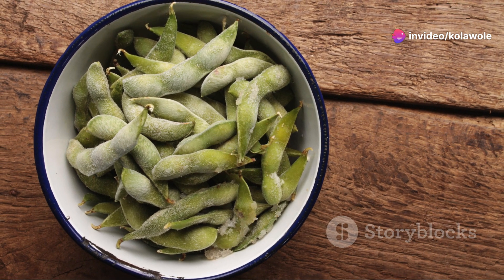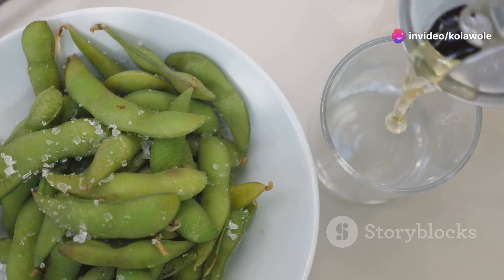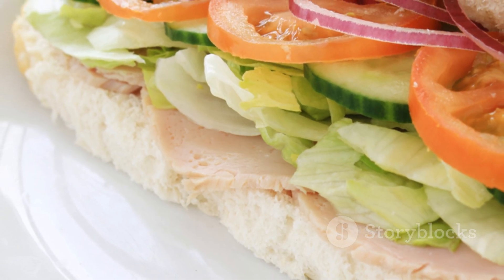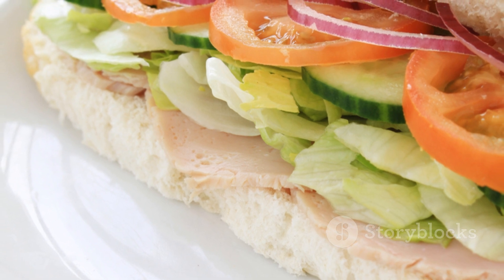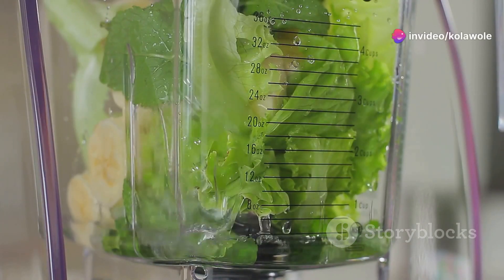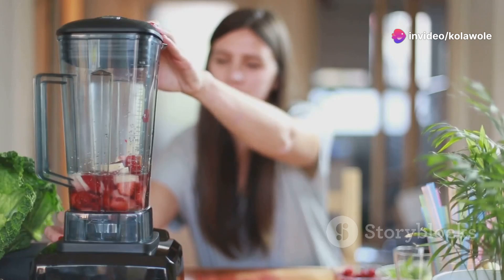Moving on, number four: edamame. These little green gems are high in protein and fiber. Just steam them and sprinkle with sea salt. Number five: turkey roll-ups. Take a slice of turkey, add some avocado or a slice of cheese and roll it up. It's that simple.